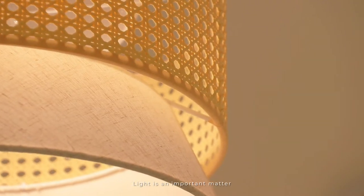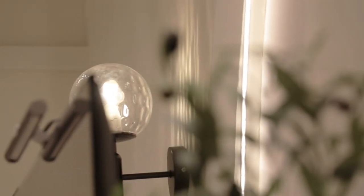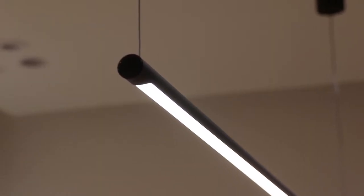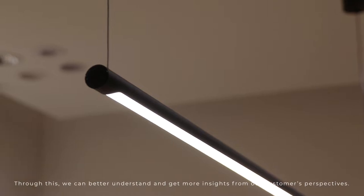Light is an important matter and having realistic room sizes allow us to understand every individual's preference. Through this, we can better understand and get more insights from our customers' perspectives.